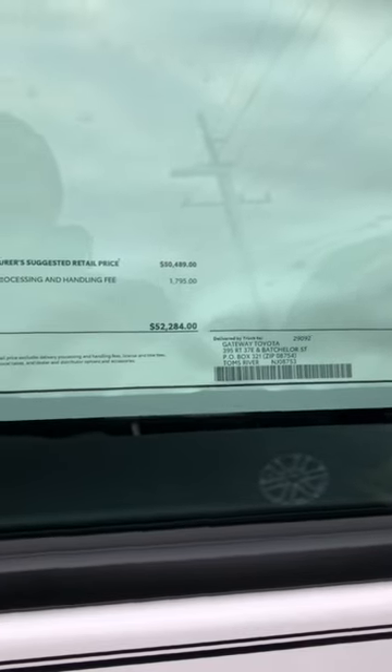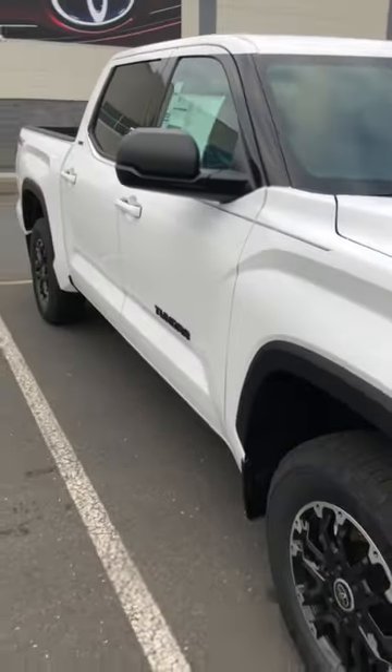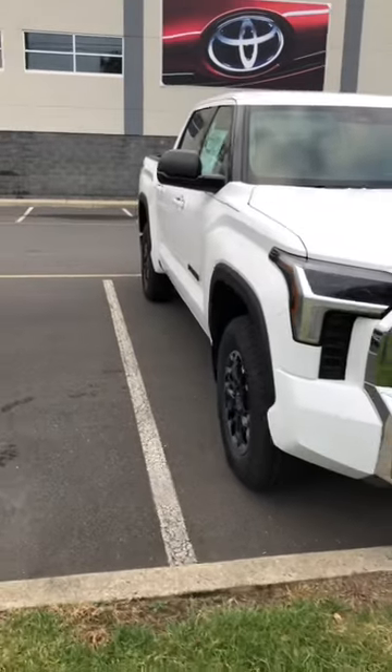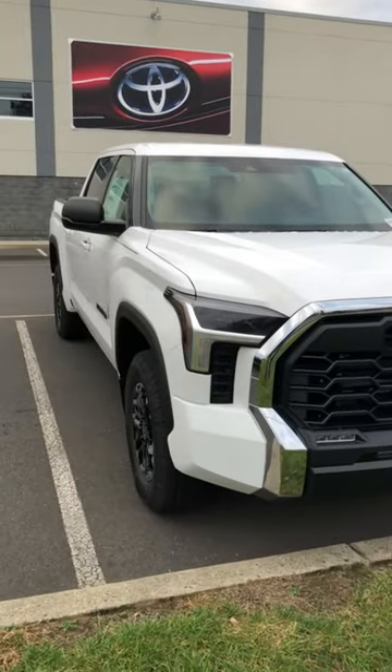This one here has a price tag of $52,284. Once again, this has the fabric seats, this has the smaller screen, it doesn't have any premium audio or anything. Would you pay that kind of money for this SR5 TRD Off-Road? And if not, what trim would you buy?